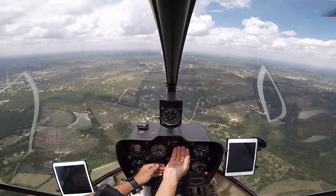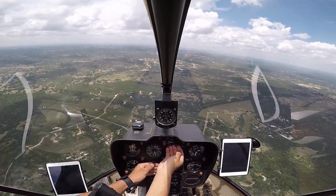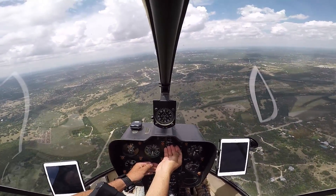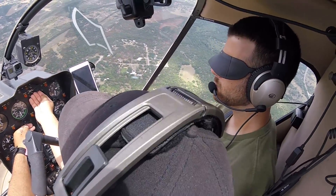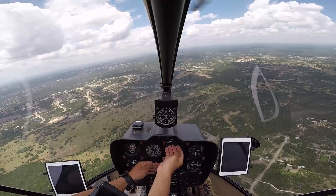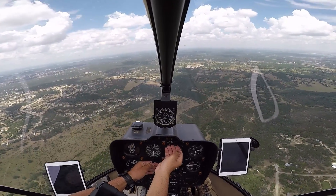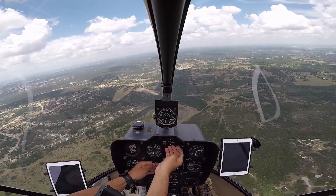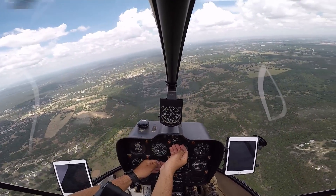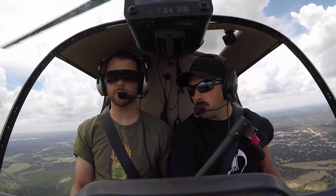I would like you to do a standard rate right turn to 060. 060 to the right? Yes, sir. Standard. Don't descend. Don't speed up. Just continue that right turn to 060. Notice how you're staying level — you know you're level because your airspeed is the same, your altitude isn't changing, your VSI is staying the same, your altimeter is staying the same at 2,500. You're gradually turning. You could also time it if you need. Perfect. Notice how you were right on it. Very good. Where is the wind at, Ian? It is almost directly behind us.